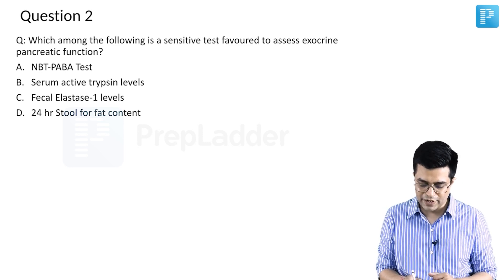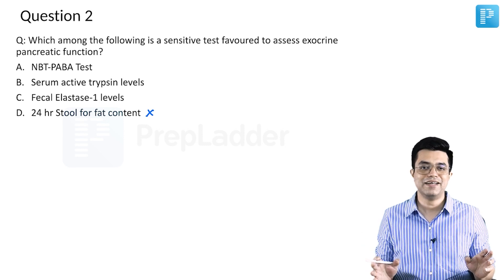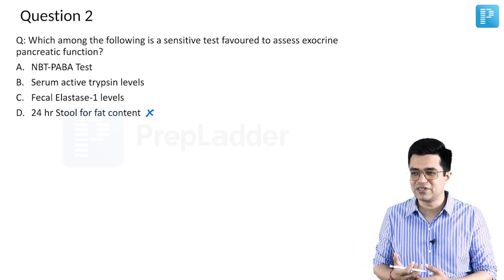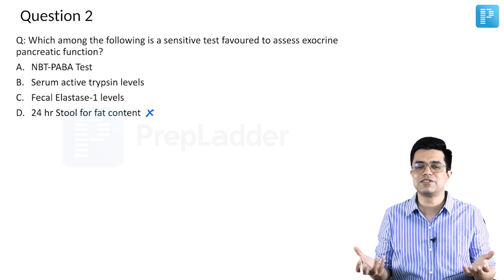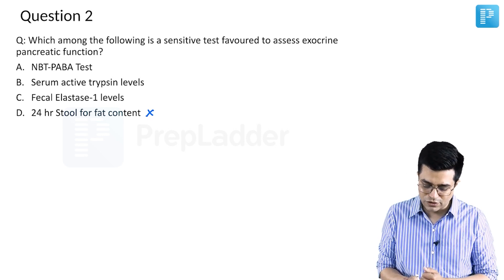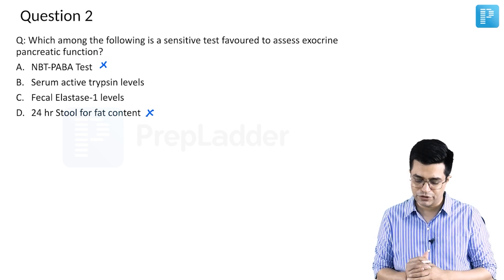24 hours stool fat content is not a sensitive test. It is sometimes used for steatorrhea assessment or in cystic fibrosis or malabsorption, but by itself it is not a sensitive or specific test. NBT PABA test is also not a very sensitive or specific test and is not a favoured test for pancreatic function.